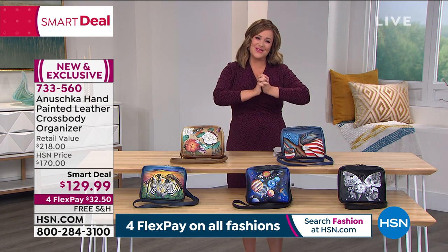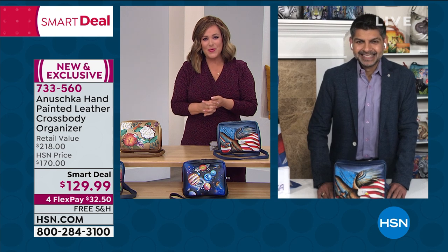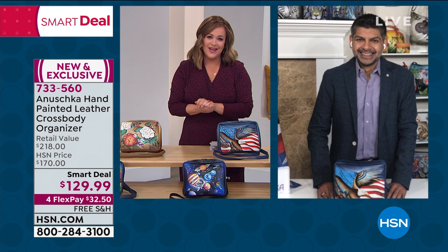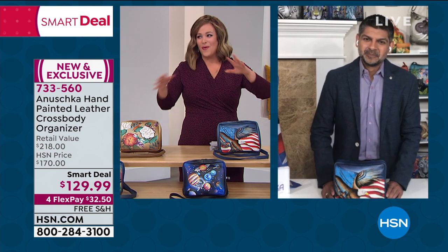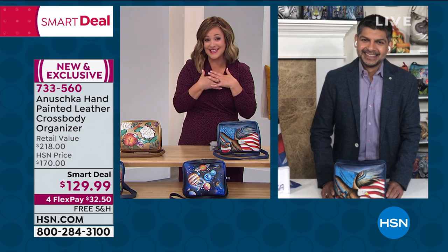Without further ado, let's introduce our lovely Baskar Basu. Of course, this is a family-owned business — he is our brand expert representing mom and dad and the pride of all these artisans and craftsmen. Baskar, every time you're here, you couldn't be more of a gentleman. We learn so much about this beautiful process.